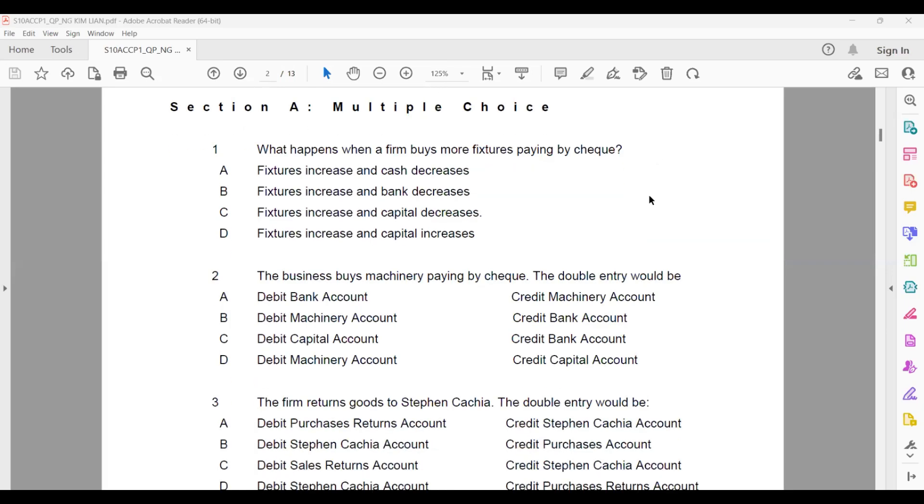Question one: what happens when a firm buys more furniture, paying by check? The moment you see 'check,' think of the bank account. From the bank's point of view, when you buy more furniture, the bank account has to give out the money — so bank must be on the credit side because money goes out. Furniture account is receiving, so it goes on the debit side. The double entry will be: debit furniture, credit bank.